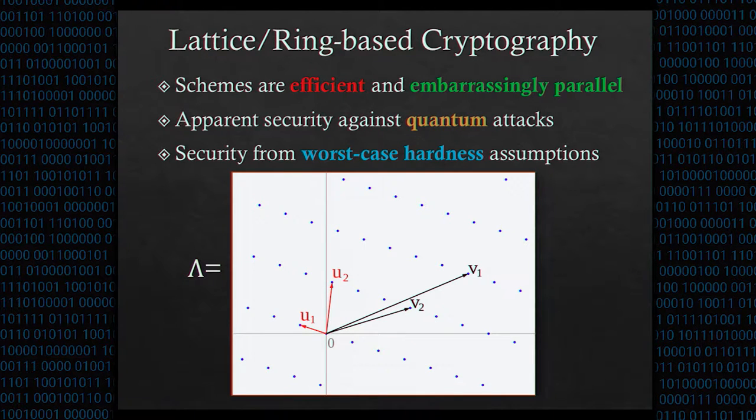Lattice schemes have three main advantages. First, they're efficient and embarrassingly parallel. Second, they're apparently secure against attacks from quantum computers — in contrast to cryptosystems like RSA and Diffie-Hellman, and anything else that relies on factoring or discrete logarithms, because these can be broken by quantum computers. Finally, they can enjoy security from worst-case hardness assumptions.